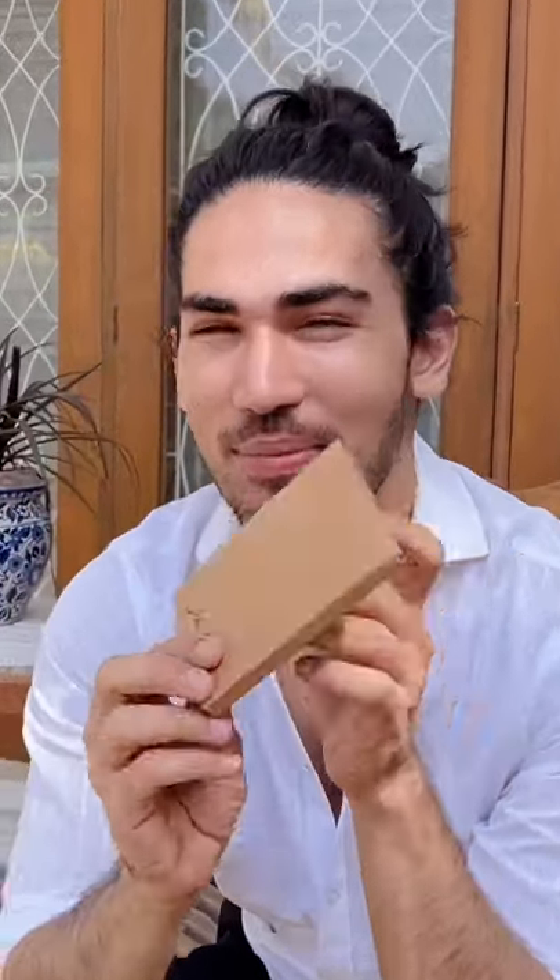Hello everyone. So I received this beautiful wallet from Jilt. Let's see what is inside and what is the story of Chamune.